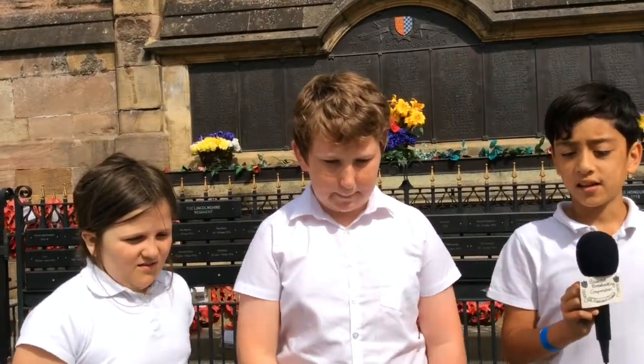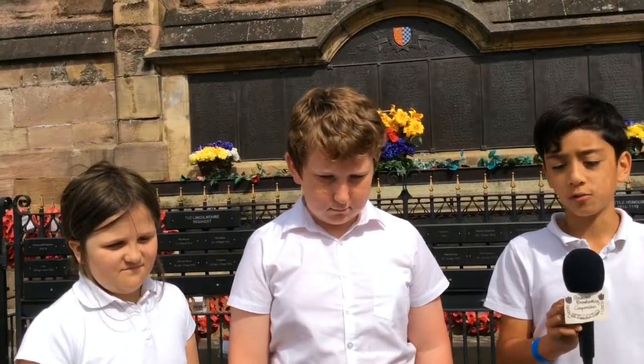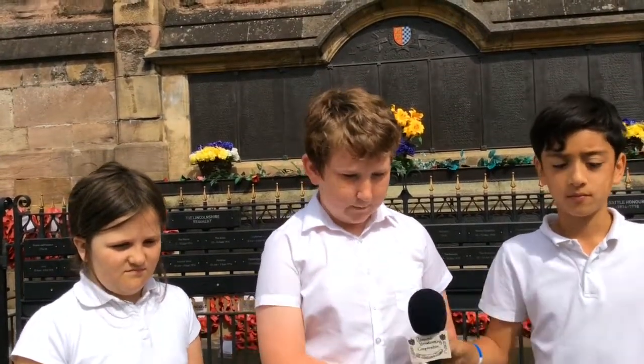When World War I ended, the 1st Battalion stood down, but it was on the 4th of August when the Battalions actually went to war. On the 12th of December 1919, the 2nd Battalion stood down.